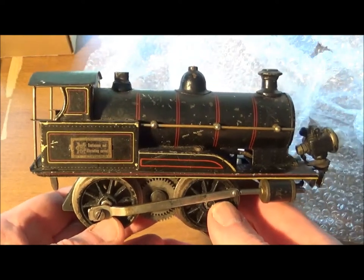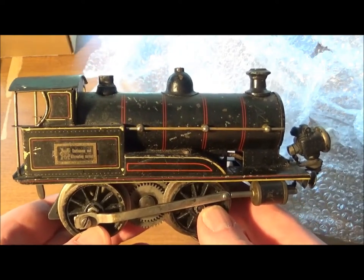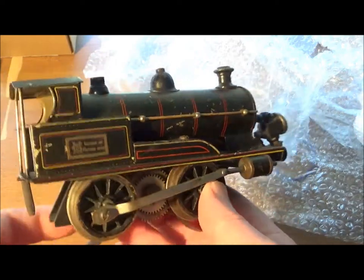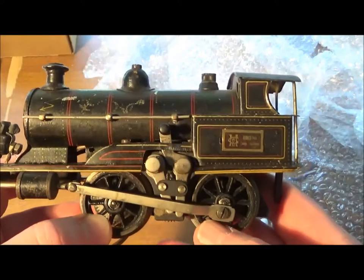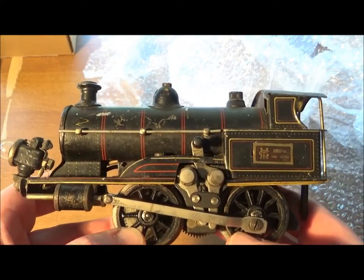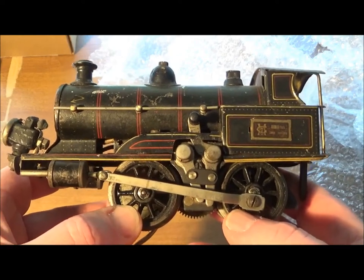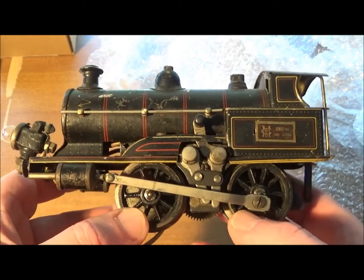These little low-gauge English market engines are fairly common in clockwork. I was surprised to see this not only in electric, but in high-voltage electric — although I could have guessed that such an engine exists, since many one-gauge versions are found in electric. The seller — le vendeur — dit qu'il fonctionne en 20 volts. Let's see if it runs.